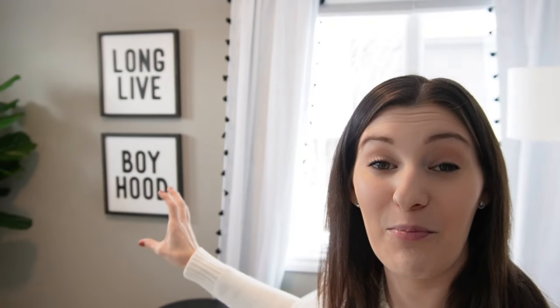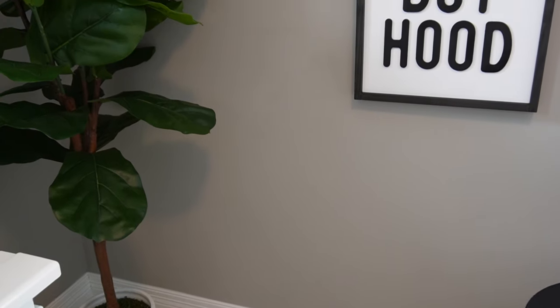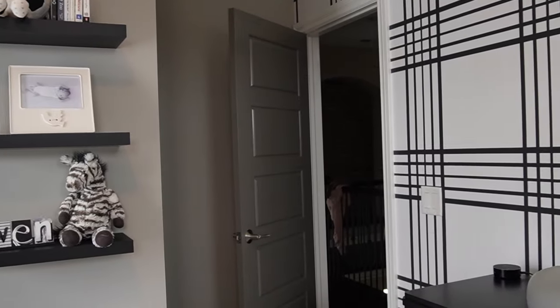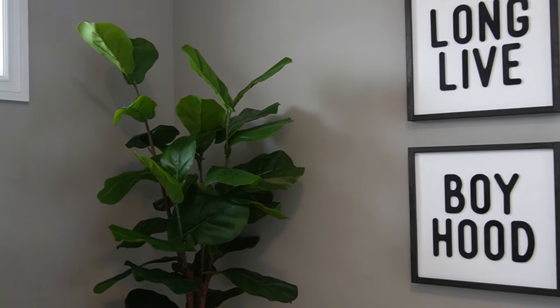There was still some open space on this wall so I got this long-lived boyhood duo art set. I really like that you can stack it vertically on top of itself or display it horizontally. It is 3D and wood, so it's really nice quality, and you can customize the colors and frame color — I obviously went with black to keep with the room. I love that if I end up having both boys in here I can rearrange it in different ways. It's very versatile.